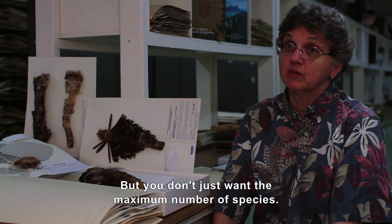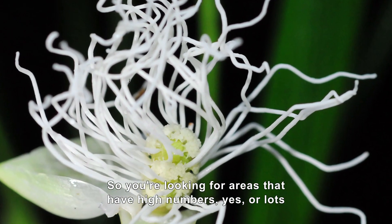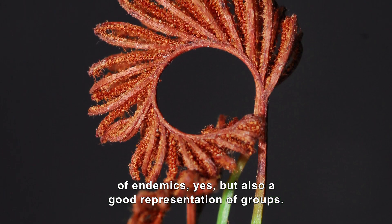You can plan where you want to go, because you don't just want the maximum number of species. You're looking for areas that have high numbers, yes, or lots of endemics, yes, but also a good representation of groups.